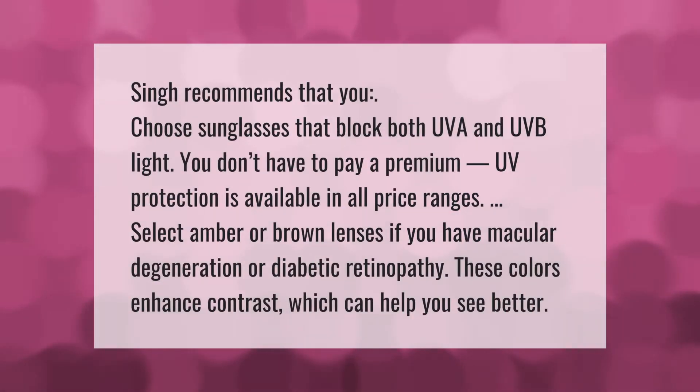Choose sunglasses that block both UVA and UVB light. You don't have to pay a premium — UV protection is available in all price ranges. Select amber or brown lenses if you have macular degeneration or diabetic retinopathy, as these colors enhance contrast and can help you see better.